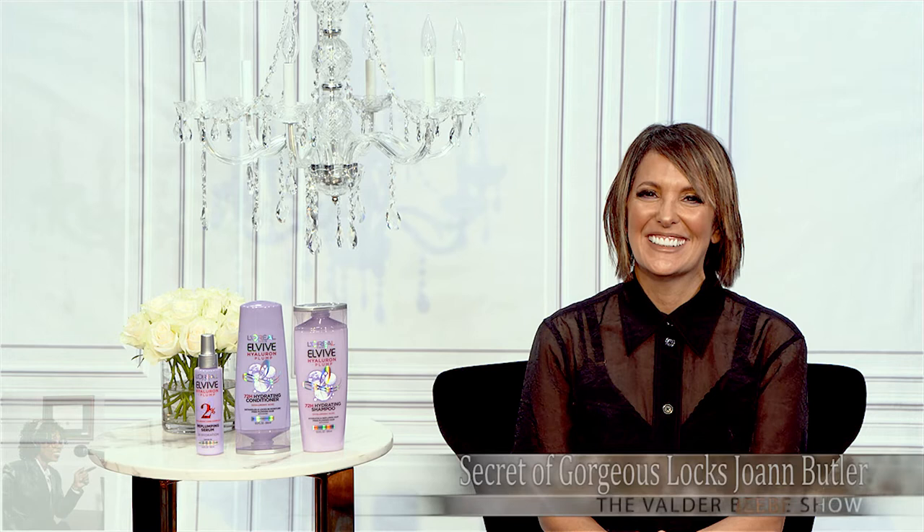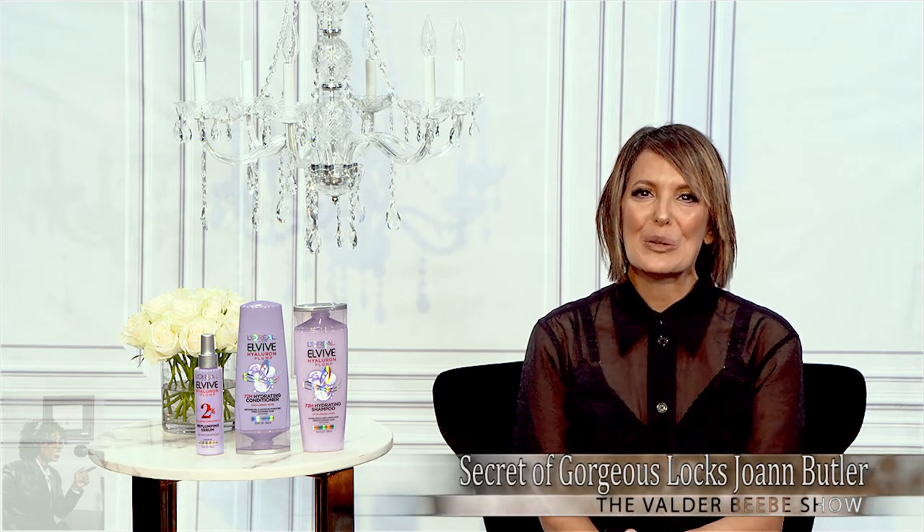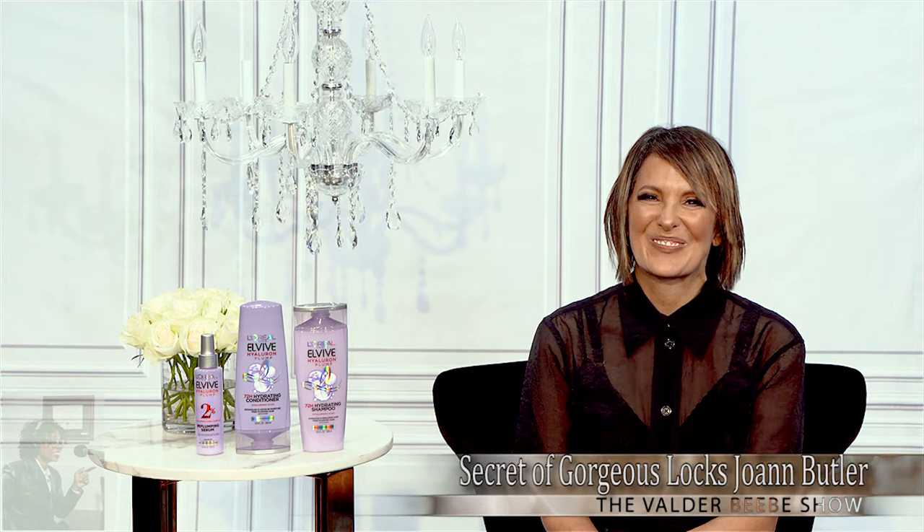Good day and welcome back to the Valder Beebe Show. I want to once again present Joanne Butler. You guys tell me you think I like her a lot — I do because she's always got great information. Joanne, welcome back to the Valder Beebe Show. Thanks for having me back, Valder. I love being with you too. I love having you here.